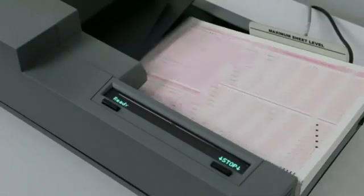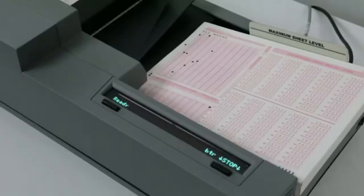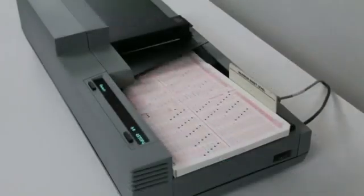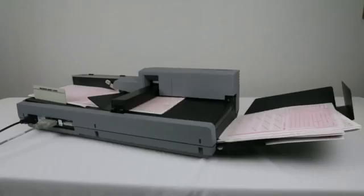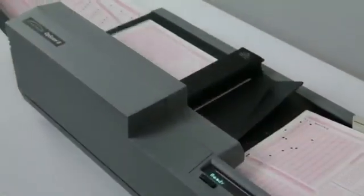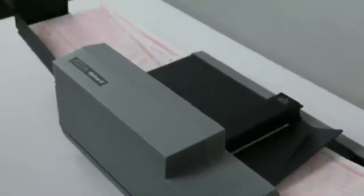Intuitive 40 character alphanumeric operator messages simplify operation and minimize the opportunity for confusion. The open paper path also ensures sheet visibility at all times, while making it easy for sheet removal and cleaning.